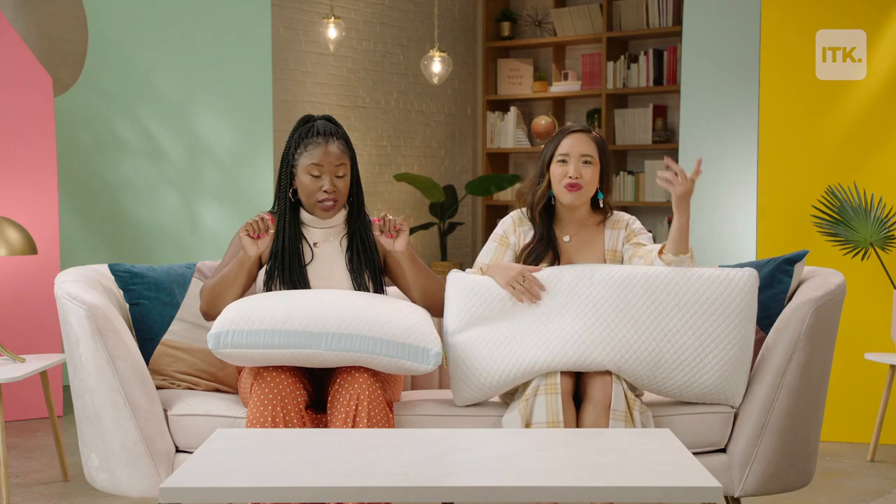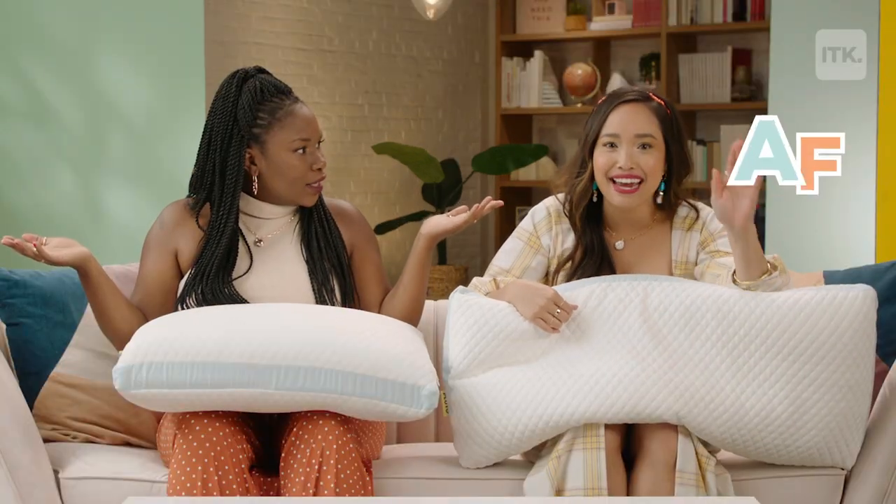All right, guys. This is one of the best pillows probably known to man. Why is it so great, Darlene? It is customized to you. Who doesn't want that? That just makes you feel fancy AF.